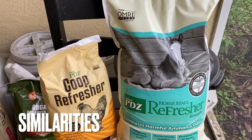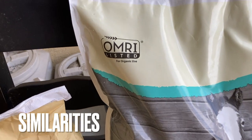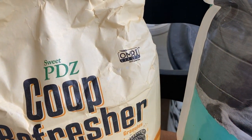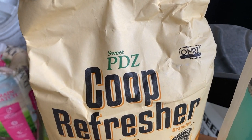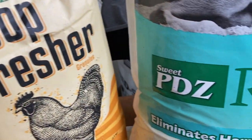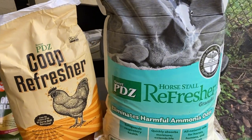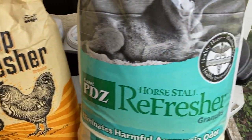Let's focus first on the similarities. Both are OMRI listed, which means Organic Material Review Institute listed. Both of these items are manufactured by Sweet PDZ, which is the company. Both are granules — it says it on both bags.